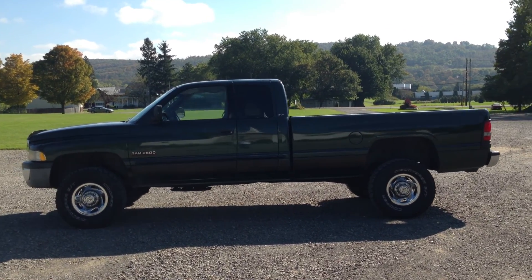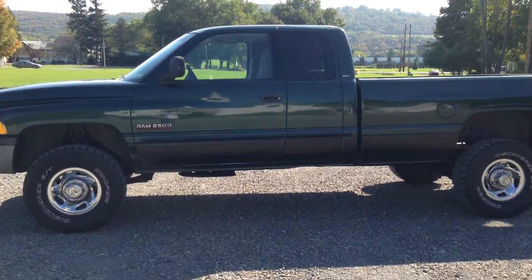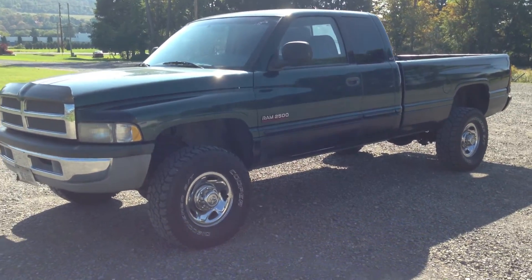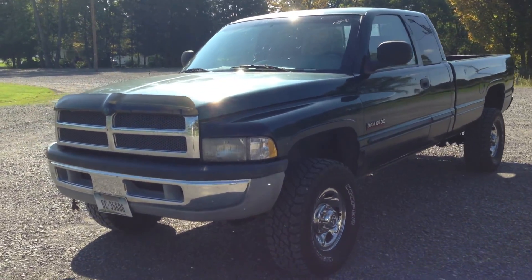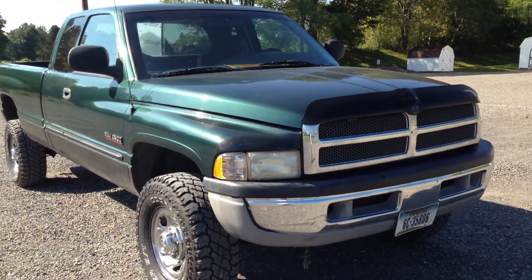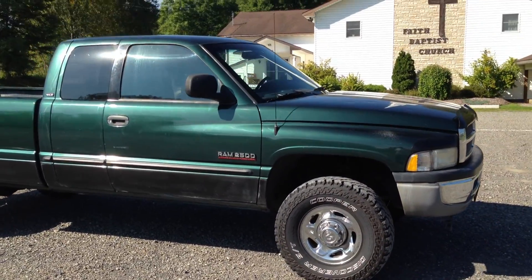Good morning Cummins fans. UseCumminsTrucks.com and NYDiesels.com presents Sky — a Montana truck right here. If you're looking for that six-speed manual transmission and a high output engine, you found Sky right here. We're selling this truck at a great price. It's a deep forest green 2001 quad cab long bed truck with almost new Cooper ST tires on it.